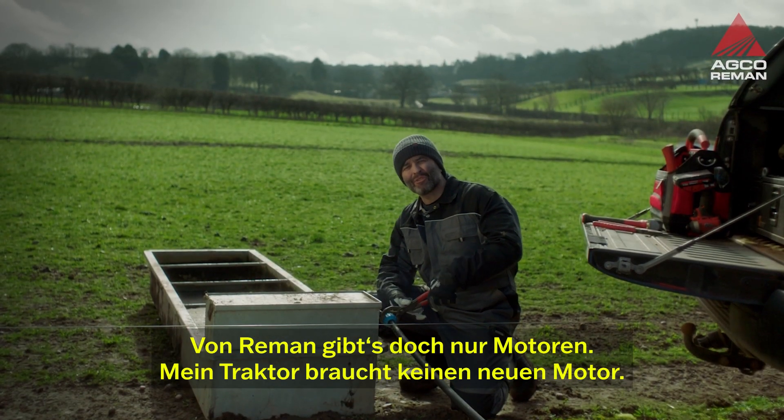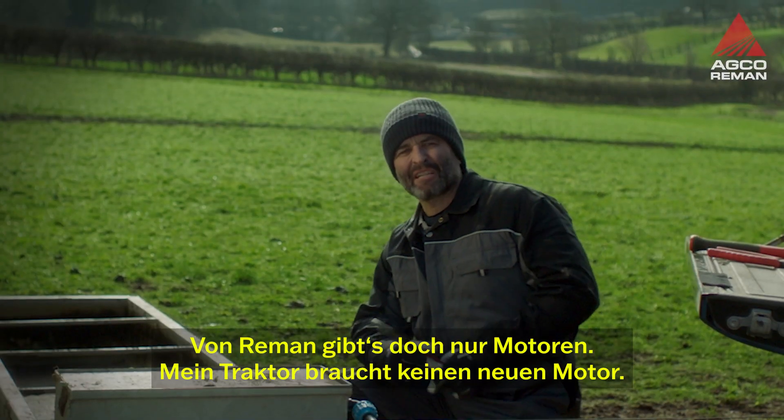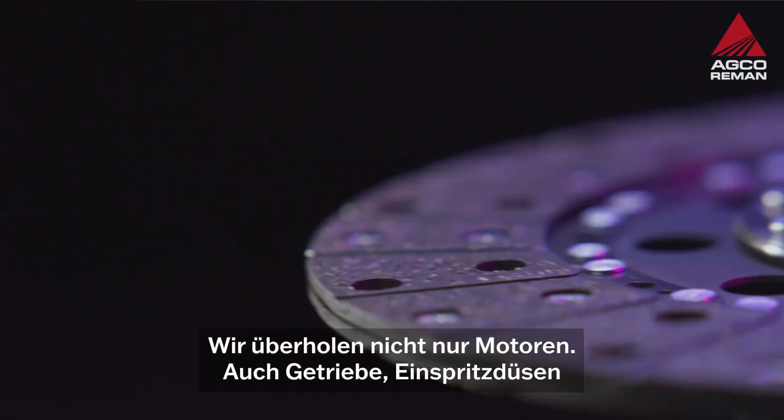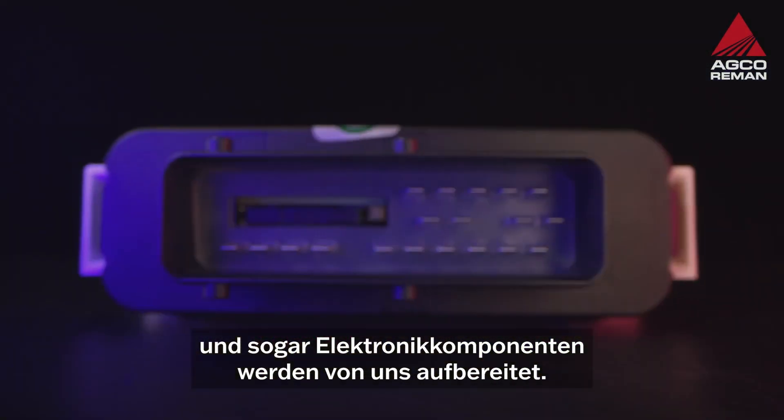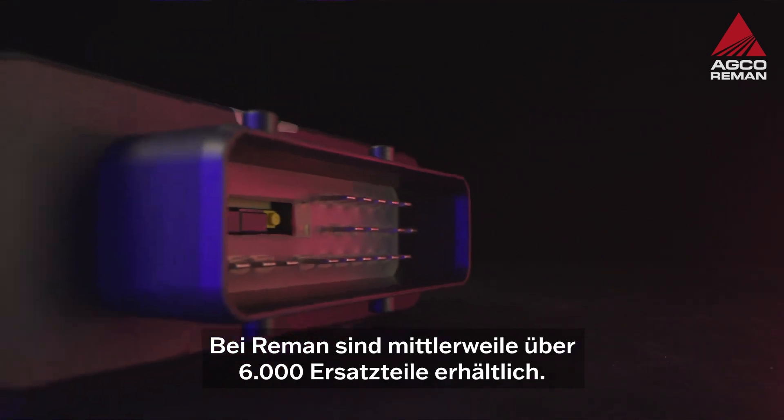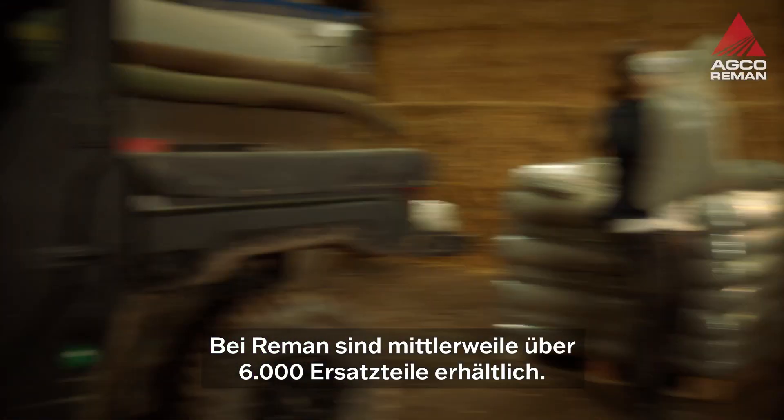Ain't Reman just engines? My tractor don't need a new engine. We don't just remanufacture engines. We also do transmissions, injectors, even electronics. Reman now covers over 6,000 replacement parts.